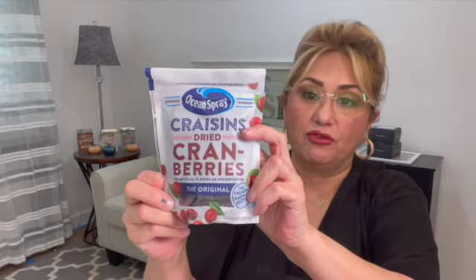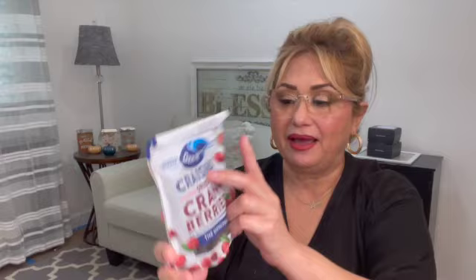I found some Ocean Spray Craisins dried cranberries — you get four and a half ounces. That's actually very good for a dollar, not bad. Since the holidays are just right around the corner, we always need these for something.